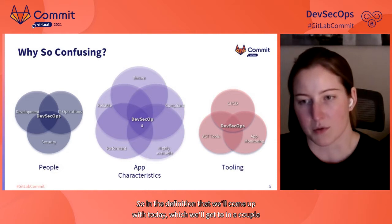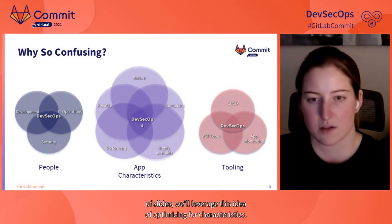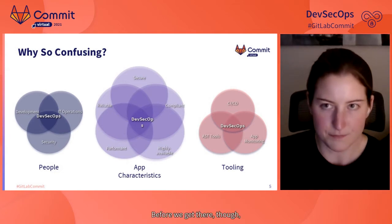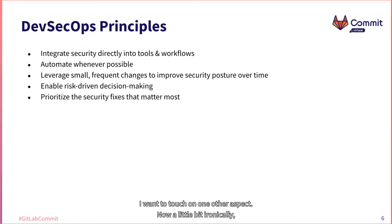Looking at DevSecOps as an umbrella term relating to producing applications with certain characteristics lends itself to a clear and flexible definition. Even if the definition is often murky and debated, people are generally on the same page about the principles behind it. So it's important to understand what those principles are exactly.